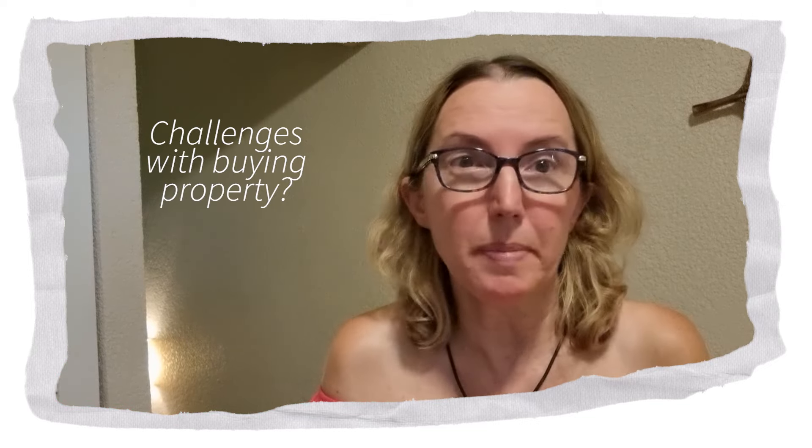Hey there, it's Linda in Belize. What's one of the biggest challenges that people don't know about when buying property here?